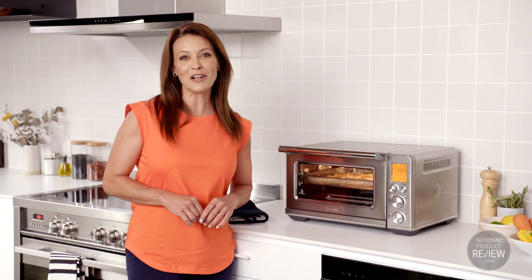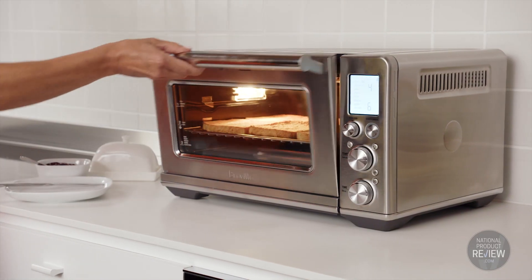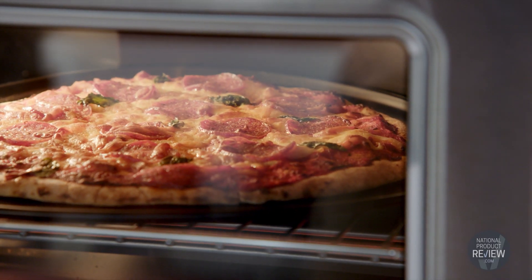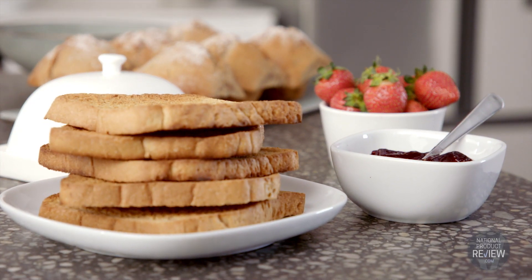There are 10 cooking functions on the LCD display: airfry, slow cook, toast, crumpet, grill, bake, roast, warm, pizza and reheat. You can use this machine for breakfast, lunch, dinner and snacks.